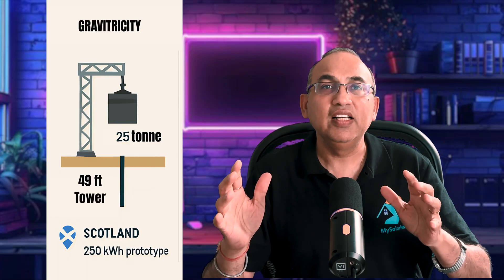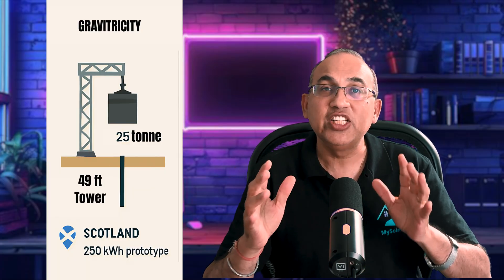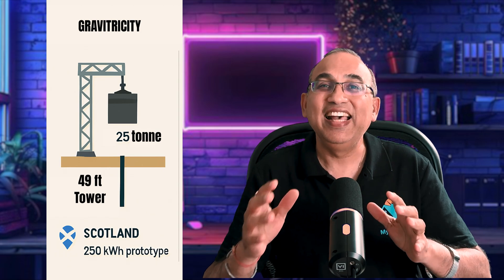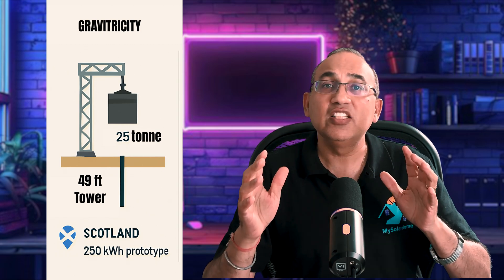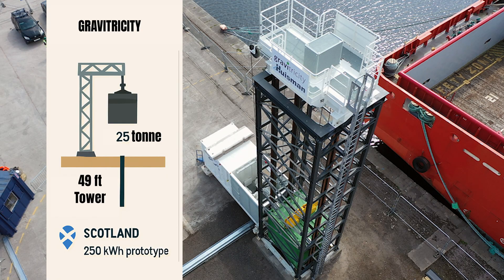Gravitricity, a Scottish startup near Edinburgh, developed a 250 kilowatt hour energy storage prototype at the Port of Leith. The system involves a 49-foot-high steel tower that lifts and lowers two 25-ton weights to generate electricity, offering rapid response and long life.